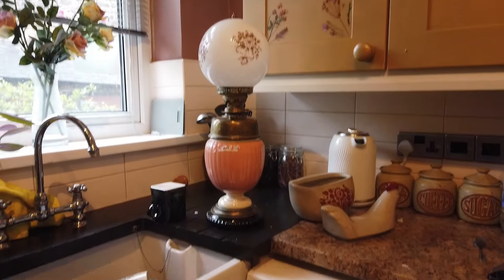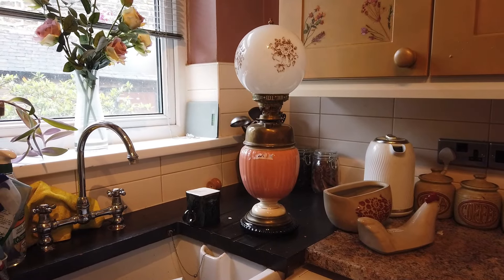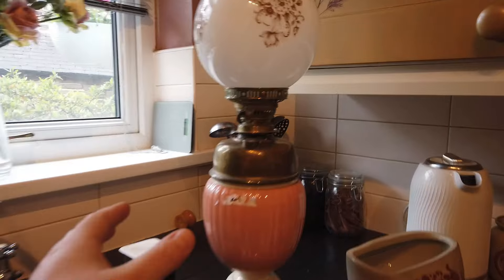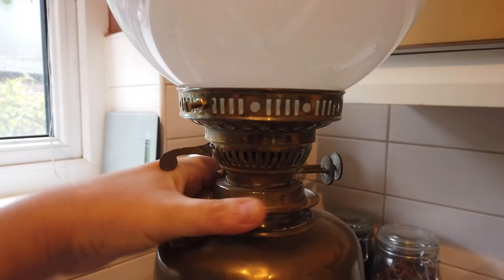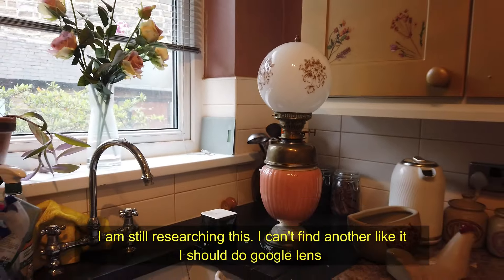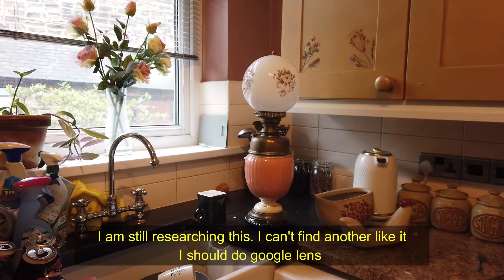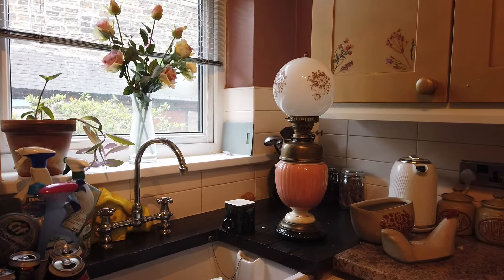Now you might look at it and think what's the big deal, but the big deal is this - I'm going to do some research on it. What you're looking at, I believe, is a genuine Victorian pouting lamp. That's what that is, and I've just bought it for 20 pounds.